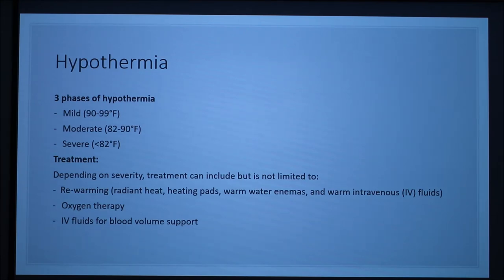Depending on severity, treatment for mild hypothermia cases can include rewarming the body with blankets and thermal insulation to prevent further heat loss. For moderate cases, you warm the body using heating pads and radiant heat. In severe cases, treatment also includes oxygen therapy and IV fluids to increase blood volume.